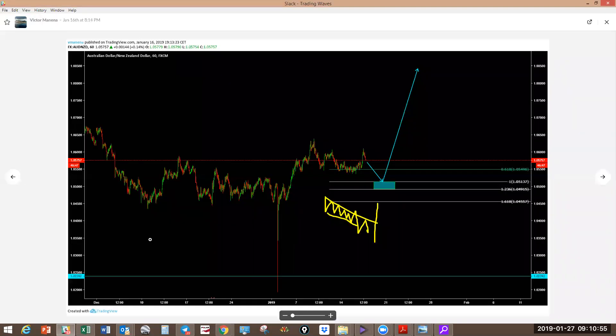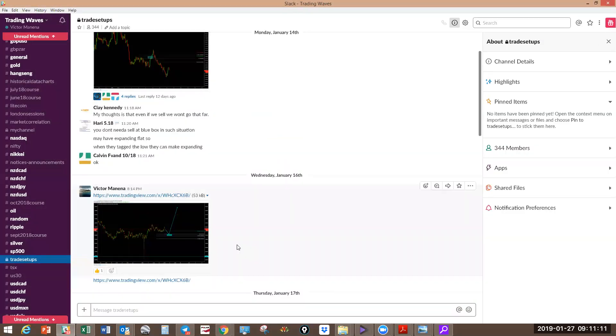This was also on Wednesday — AUDNZD. We expected it to drop some more into the blue box, even though it pushed up quite a bit further before dropping. We'll update this — but this is how we post the setups in the group.